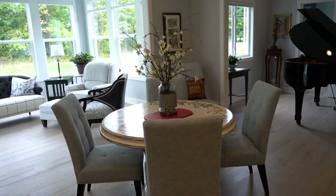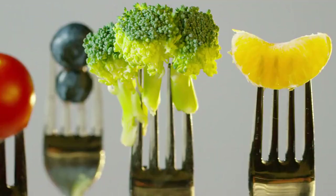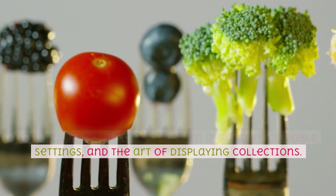Kitchens and Dining Rooms — this section explores ways to make these areas functional, stylish, and conducive to gathering and entertaining. It provides insights into kitchen organization, table settings, and the art of displaying collections.